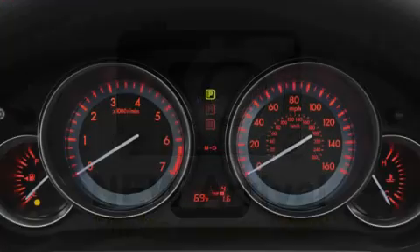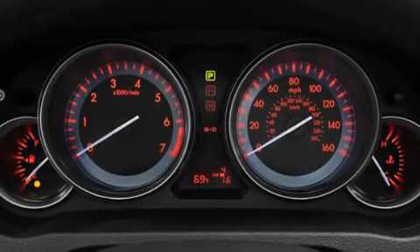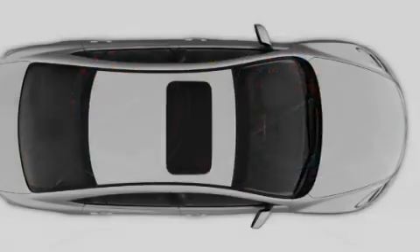This is a brand-new 2011 Mazda 6. It features a 2.5-liter, 4-cylinder engine and a 5-speed automatic transmission.